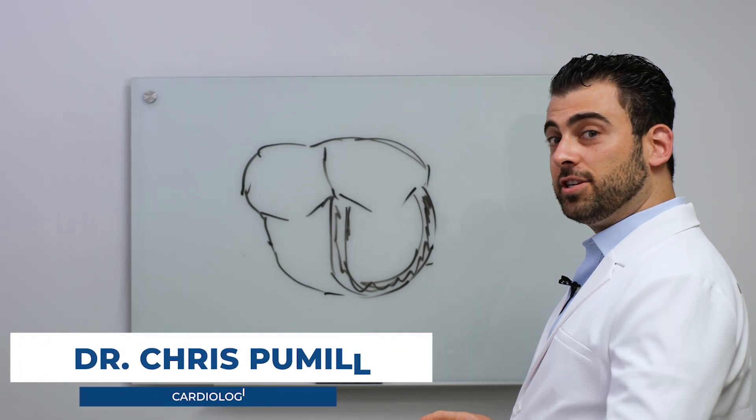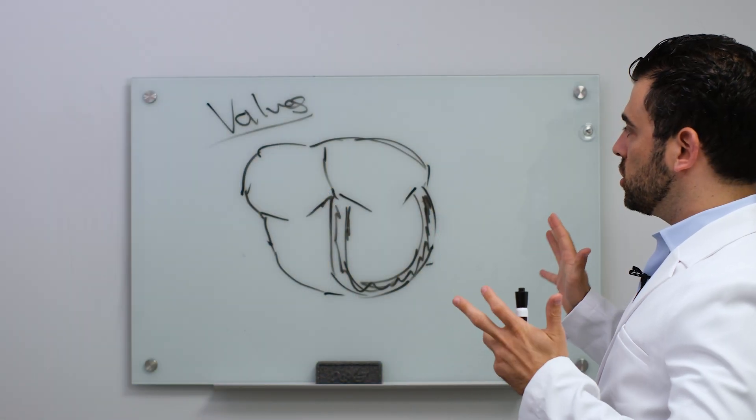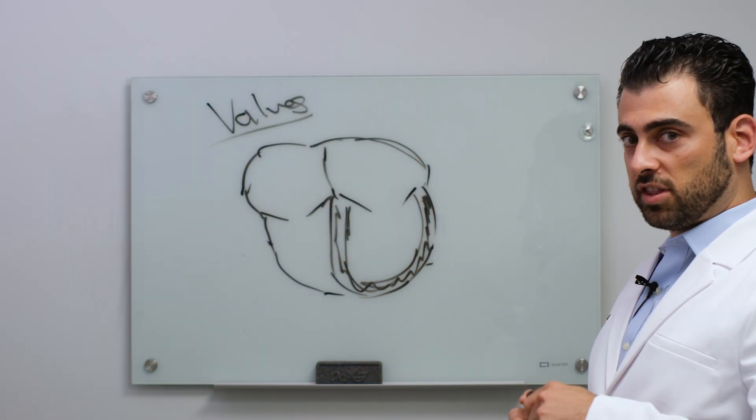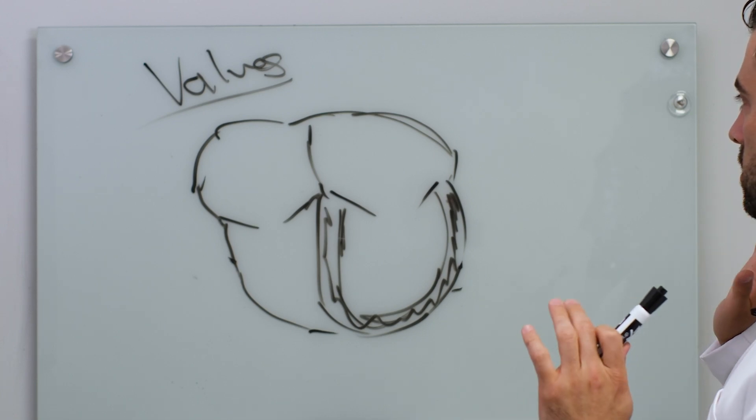Hey everybody, Chris Milligan from Cross County Cardiology. Today we're talking about valves. Everyone always talks about how they have a leaky valve or there's something wrong with the valve. I wanted to go over it briefly to talk about some of the things we think about. I pre-drew this because I'm a scientist, not an artist, so we'll do our best.